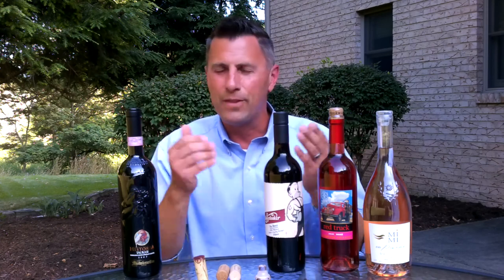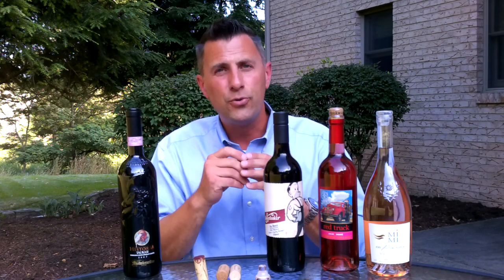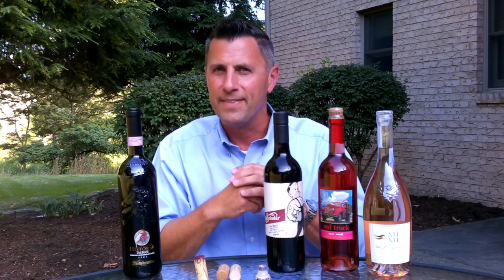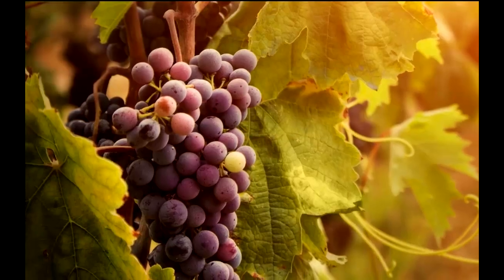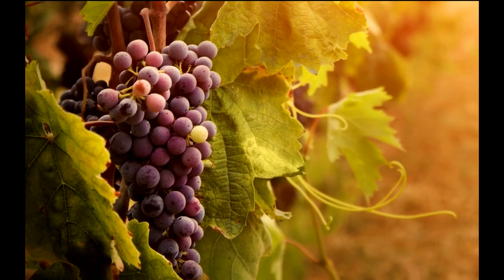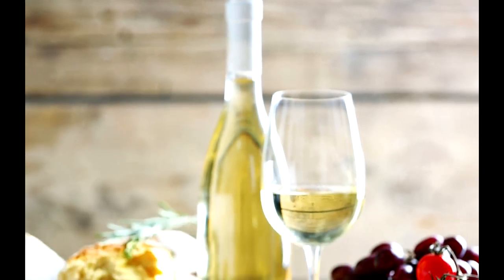Hopefully you enjoyed learning a little bit more about these wine closures and what their functions are. I hope you'll tune in next time, and soon you'll know wine in no time. I'll see you next time. Thank you.